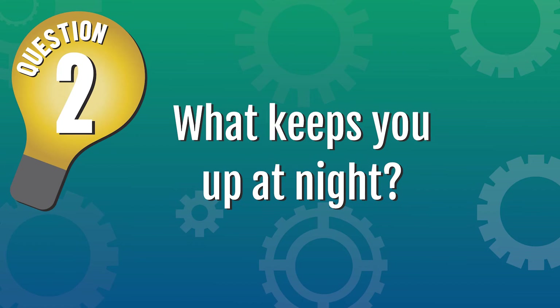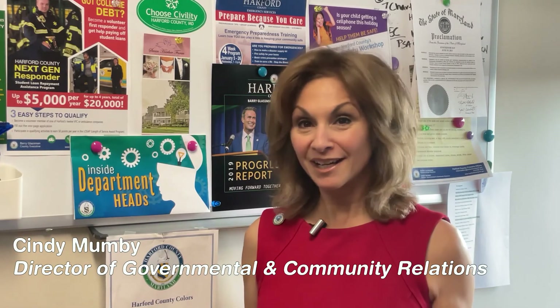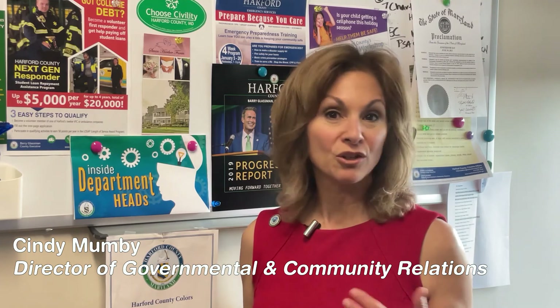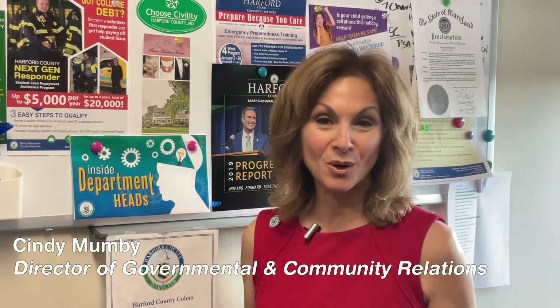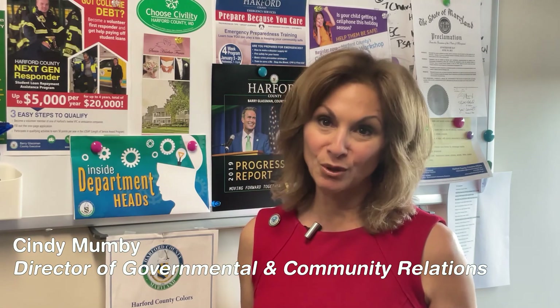So what keeps you up at night? Any of the communications you see that come from county government are either created in our office or come through our office — whether that's the website, social media posts, flyers, or brochures. We want to be sure that they're always accurate, so that keeps me up at night sometimes. The other part is that I think it's easy to find us if you're looking for county government, but I worry about the citizens who aren't engaged. That's why we're always looking for new ways to reach out.